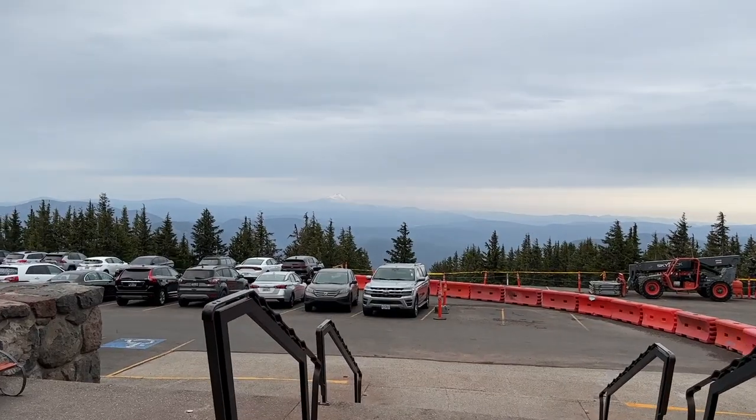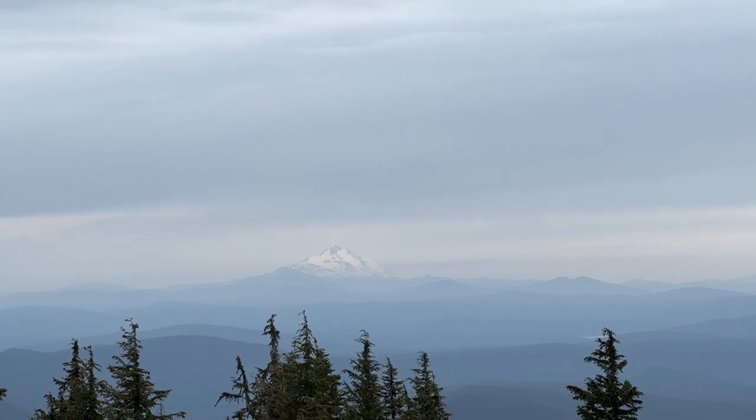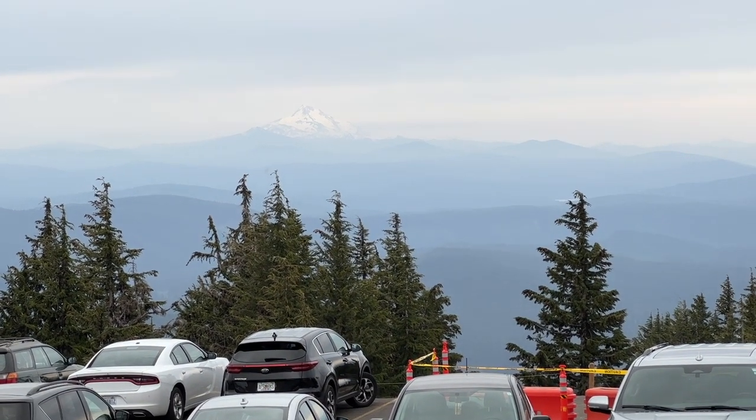Check out this view of Mount Jefferson — it is beautiful. But that is going to do it for today's video. Thank you guys so much for watching, and we'll see you in the next one.